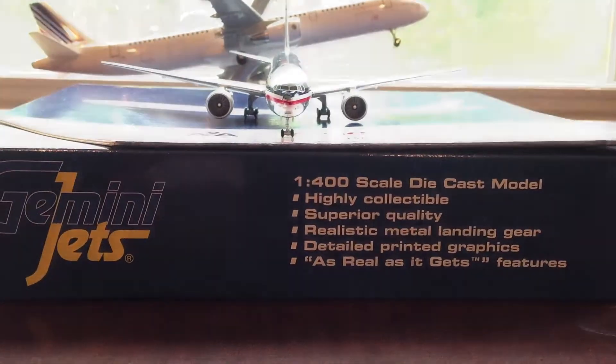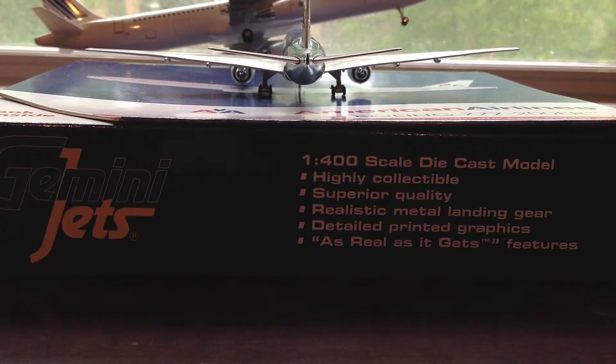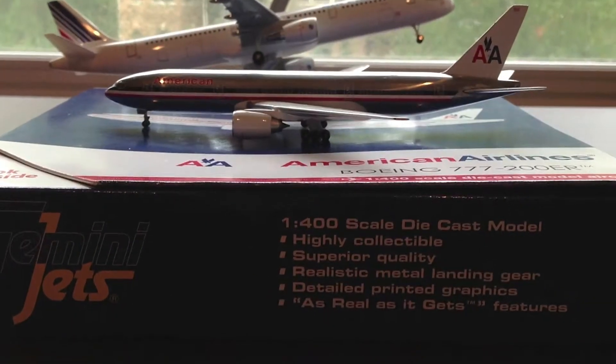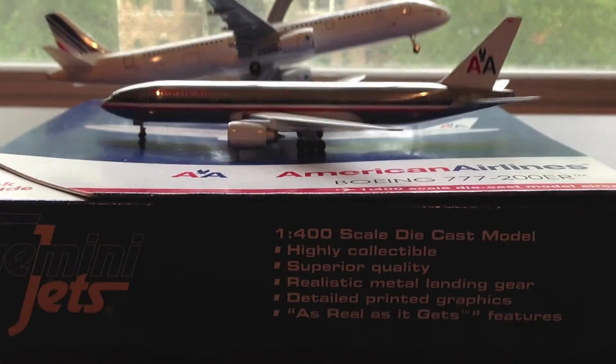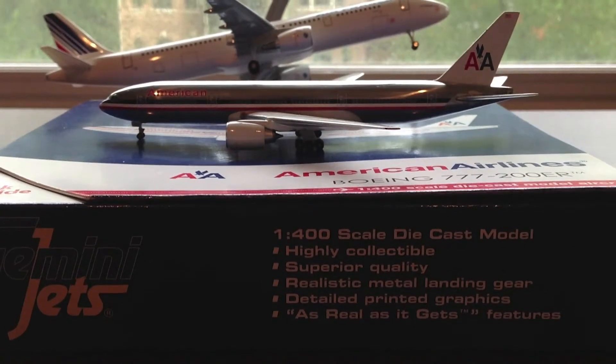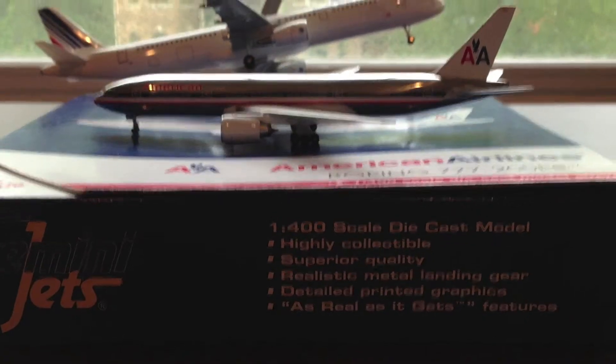As you guys can see, there is the front view of the plane and the back view of the plane. Once again, this is Gemini Jets review, reviewing the American Airlines 777-200ER made by Gemini Jets 1:400. Please comment, like, and subscribe — thanks!